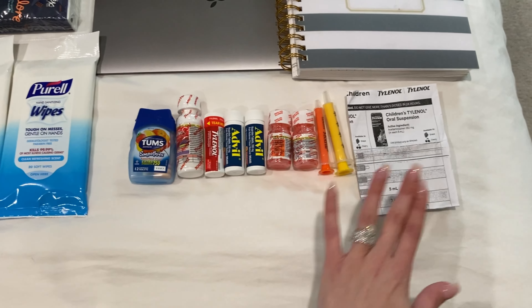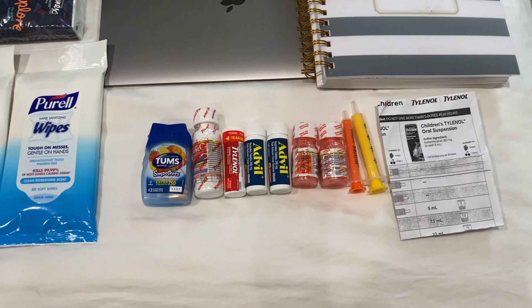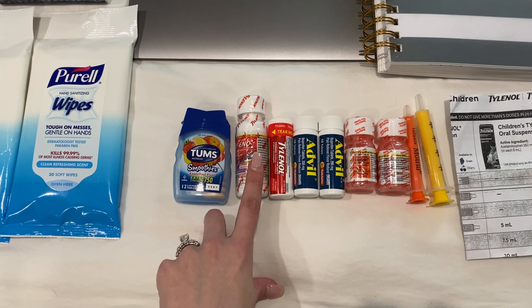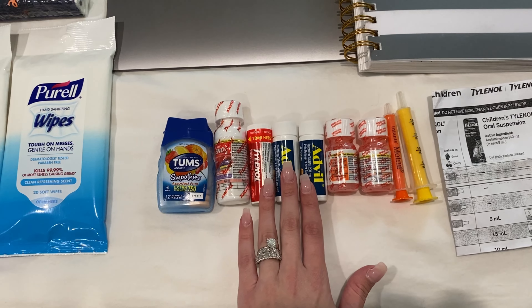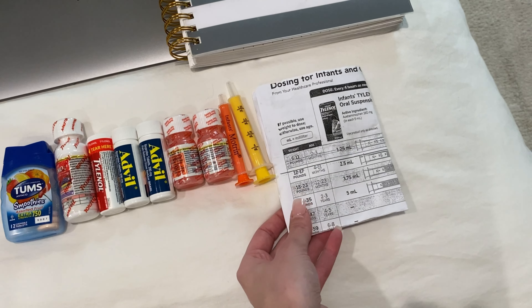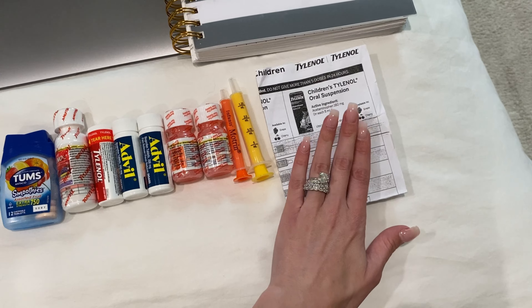Then we get into the medicines. My daughter is teething — what if they're running a fever? I want all the emergency essentials with me. We have Tums for my husband and I, Tylenol for the kids, Motrin for the kids, Tylenol and Advil for my husband and I, the syringes that go with the kids' medicine, and a reminder of how many milliliters they would get of Tylenol and Motrin based on their weight.